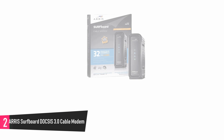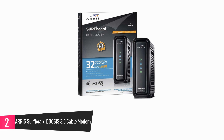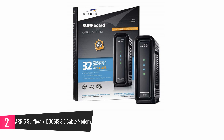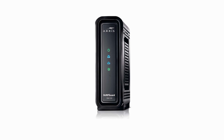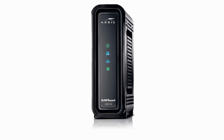At number 2: AERIS Surfboard DOCSIS 3.0 Cable Modem. This is the ideal device to save you money on rental fees and let you take control of your network for faster surfing. It has download speeds of up to 1.4 gigabytes per second, fast enough to download many HD movies in less than a minute.